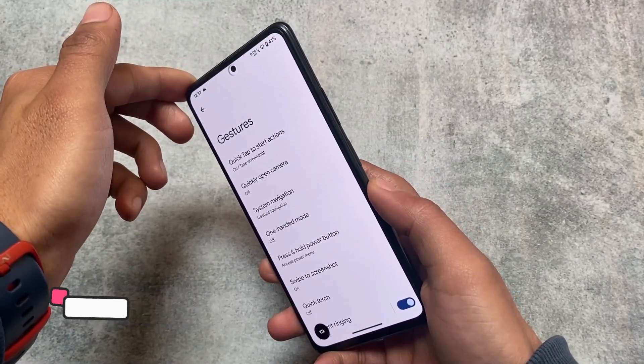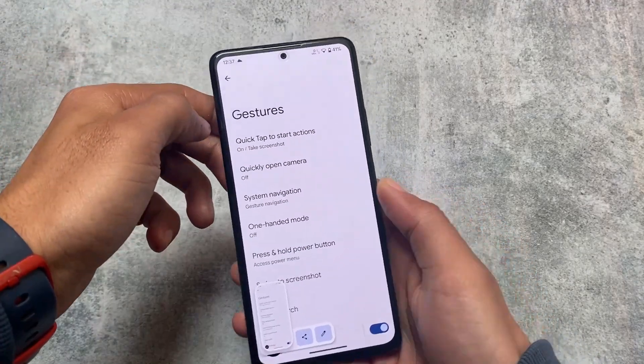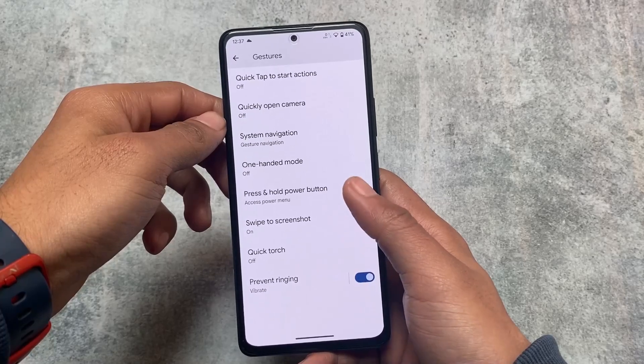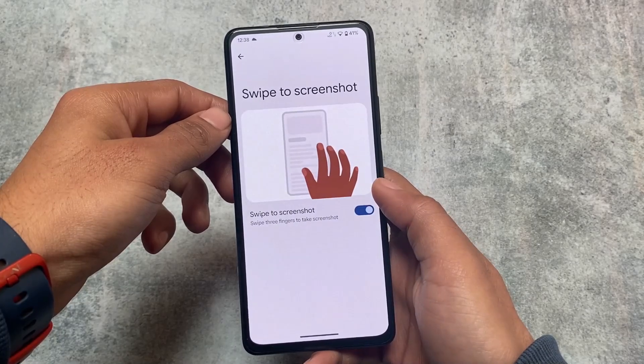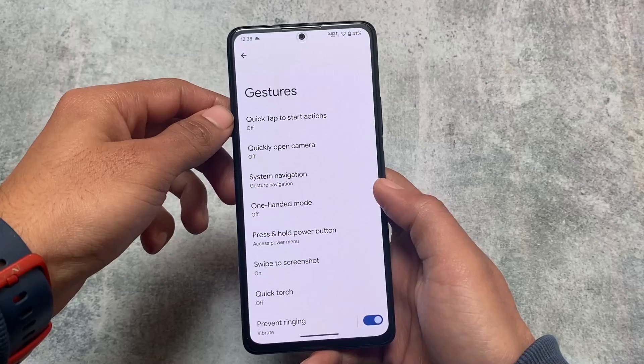Moving on to gestures — since this is Pixel Experience, all the Pixel gestures are included. For example, you can see Quick Tap to start actions, which is working fine here. We also have some extra options including the advanced restart option, which you definitely need, and it's already here. Swipe to screenshot is also included and absolutely present.